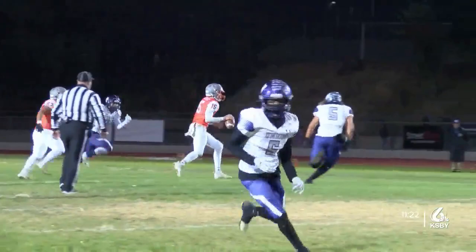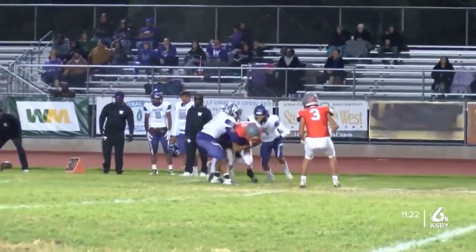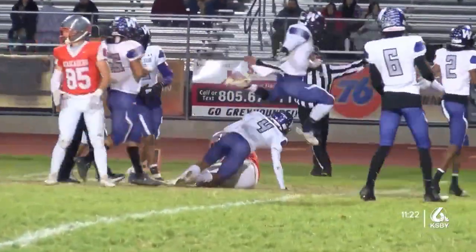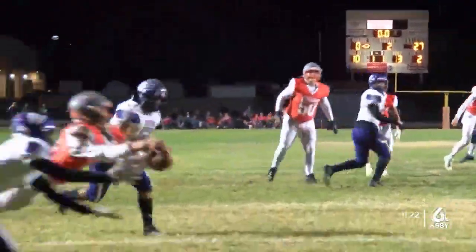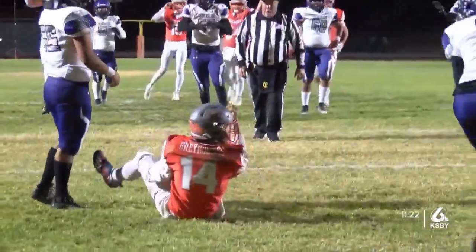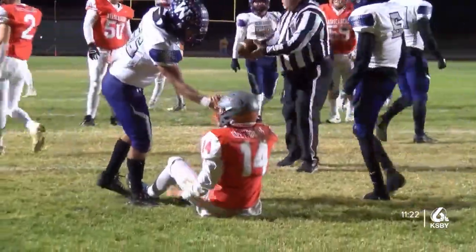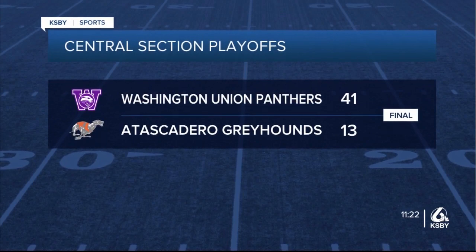First and 10 on the 45, Cooks finds Tyler Bueckemeyer downfield, and he is down at the Panthers' 17-yard line. There is no time left on the clock at this point. Third and two on the 10, Cooks pass — incomplete to Mason Degnan. The Hounds could not score to end the first half. And that is how the tide rolled in North County. Down go the Greyhounds — CIF Central Section Champs in an impressive undefeated regular season. Atascadero falls to Washington Union, 41-13.